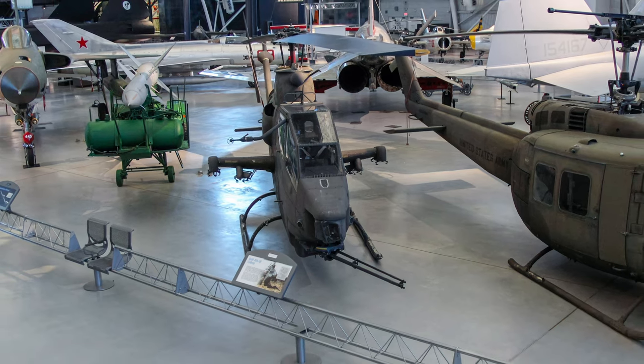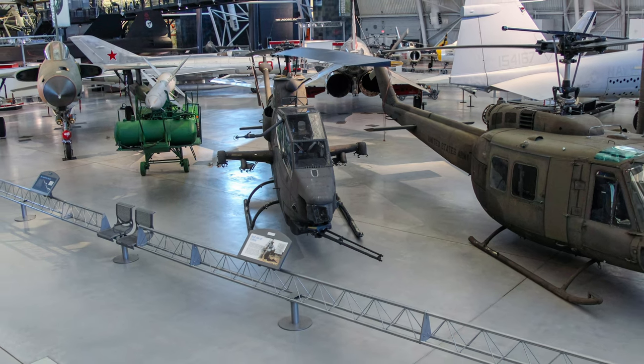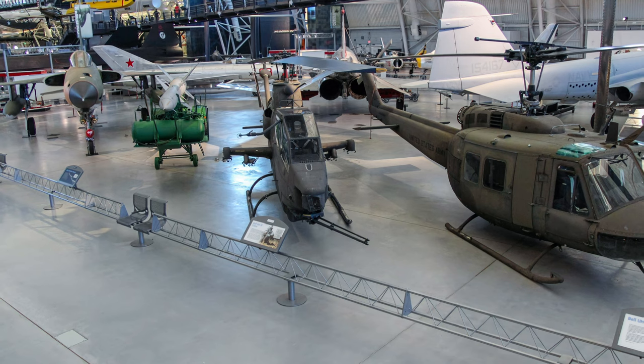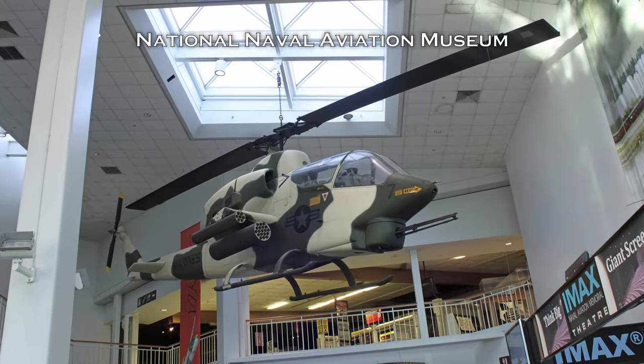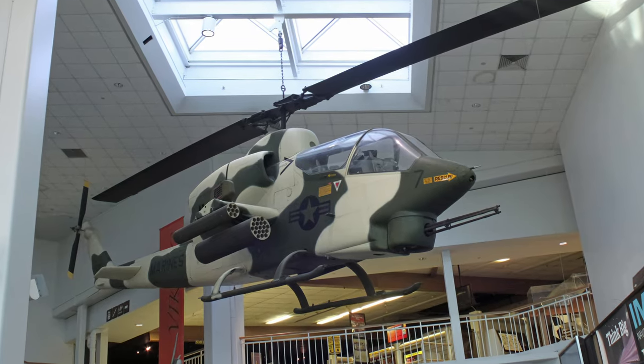During 1989, Army Cobras participated in Operation Just Cause, the U.S. invasion of Panama, operating alongside its eventual successor in U.S. service, the Boeing AH-64 Apache. Versions of the Cobra continue to serve in the U.S. Marine Corps and the armed forces of many nations.